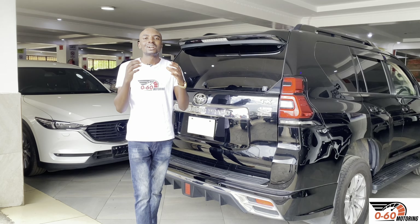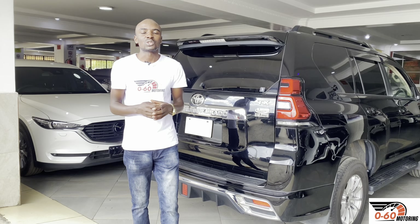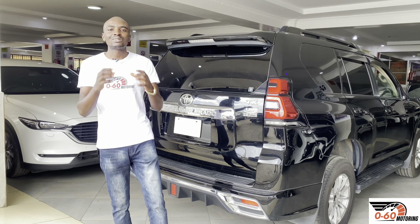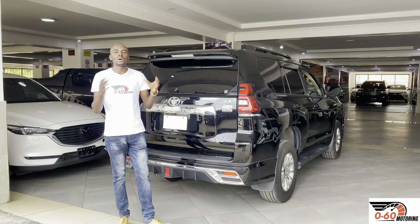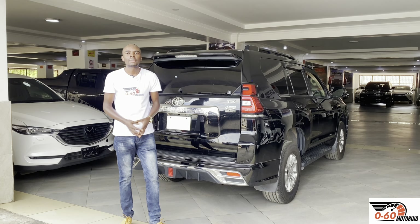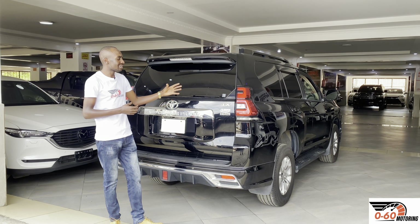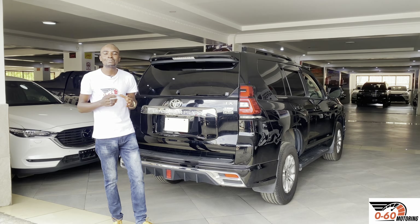If you're new to 0 to 60 Motoring, make sure you subscribe. We normally do car videos like this; you can browse through our YouTube channel or Facebook page where we also write car articles to help you make an informed car decision. Toyota Land Cruiser Prado trim levels explained — the Prado is sold in very many markets. Cars we get here in Kenya mostly come from Japan, South Africa, local assembly, the UK, or Australia. The Land Cruiser Prado is the best car in its class; nothing outsells it in its segment. It's basically an SUV built to last — it can go anywhere, do anything, and most importantly it's dependable and reliable.